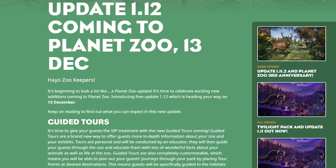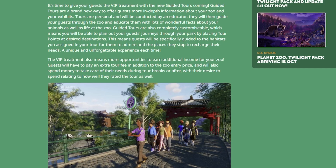Heyo zookeepers, it's beginning to look a lot like a Planet Zoo update! It's time to celebrate exciting new additions coming to Planet Zoo. Introducing free update 1.12, which is heading your way on December 13th. The very first thing being added in this free update is guided tours — it's time to give your guests the VIP treatment.